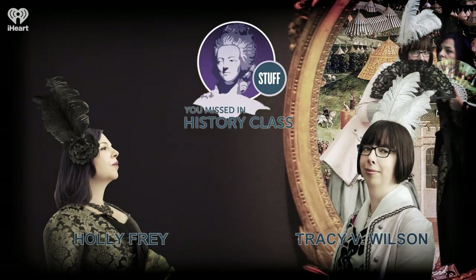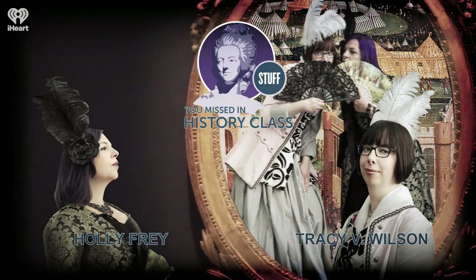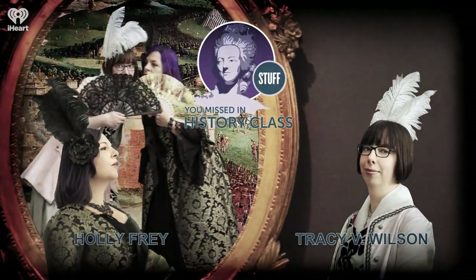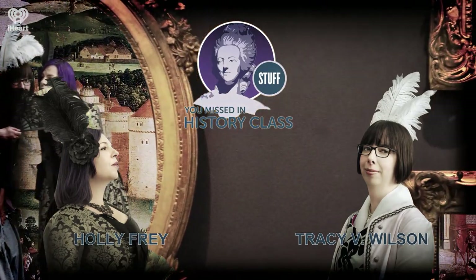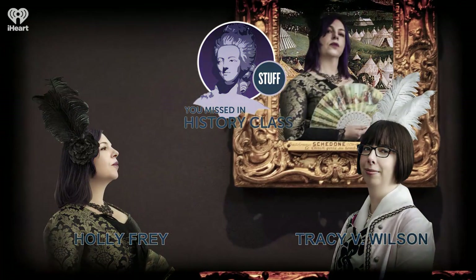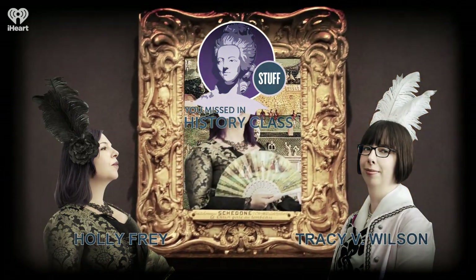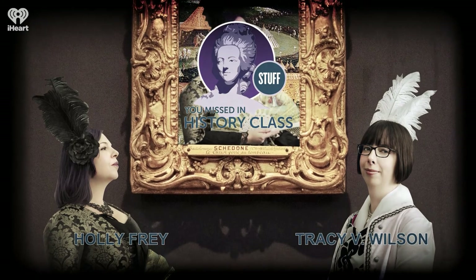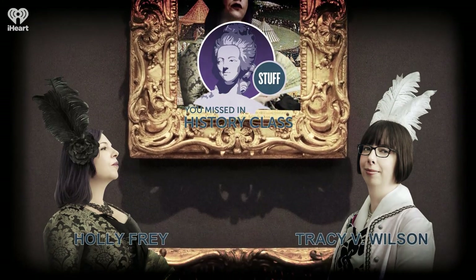Happy Saturday, everybody. As we get ready to set off on our trip to Barcelona, and we also come up on Halloween, we are bringing out a previous episode that combines the macabre with another trip that we took to Europe. It is the Paris Catacombs, which followed our 2019 trip to France. This originally came out on October 23rd, 2019, so enjoy.